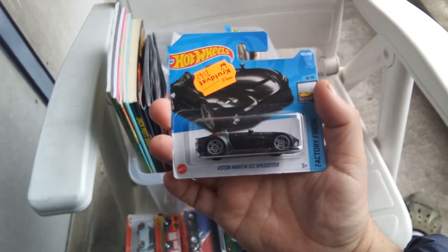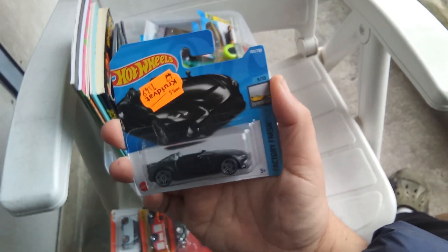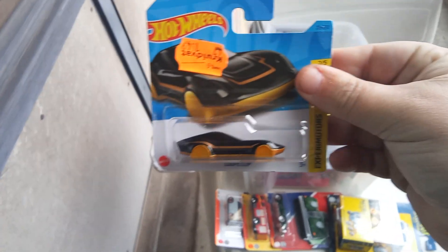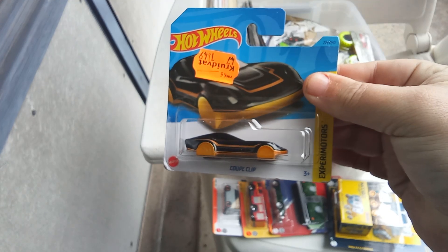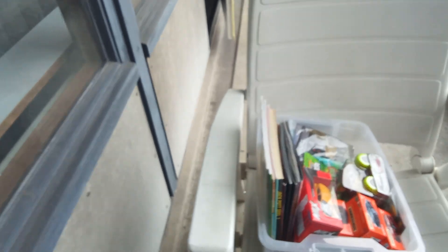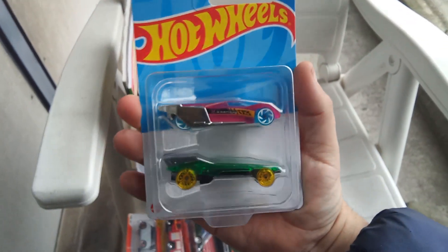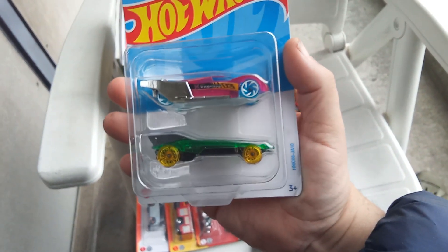And an Aston Martin V12 Speedster — comfortable, nice coupe clip in black and some gold. It goes on the keychain. Two packs: the Linster prototype and the four mono solar in new colors.